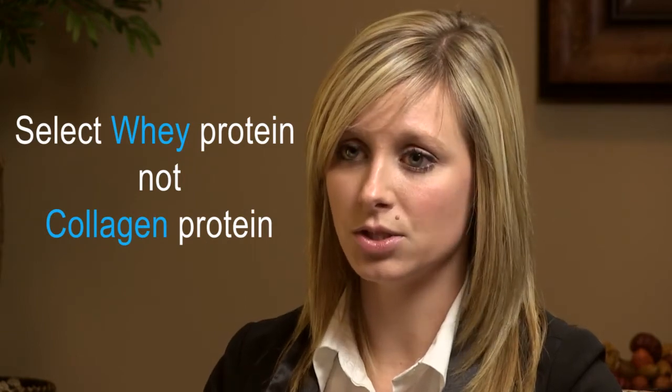When you start shopping for protein supplements, there are a couple of things that you need to know about. The first thing is that you want to look for a whey protein supplement. You want to avoid a collagen-based protein supplement. Collagen is not a complete protein, and so you can become malnourished very quickly after surgery if you're consuming a collagen-based protein.